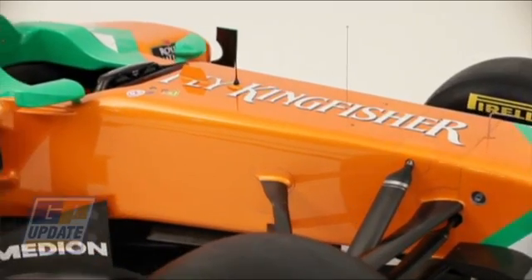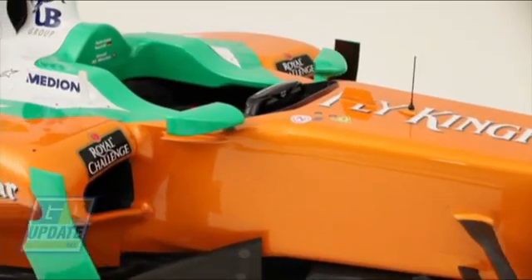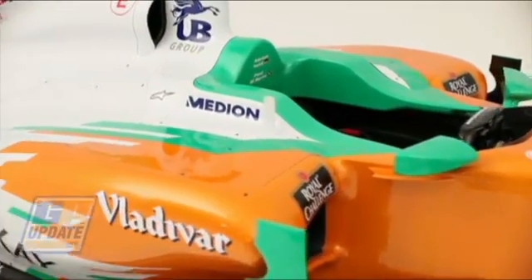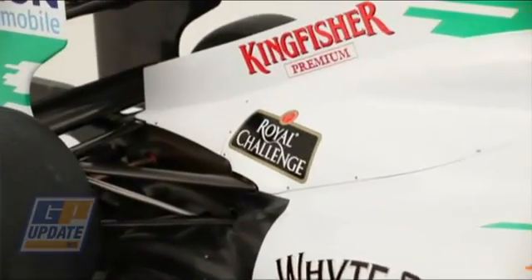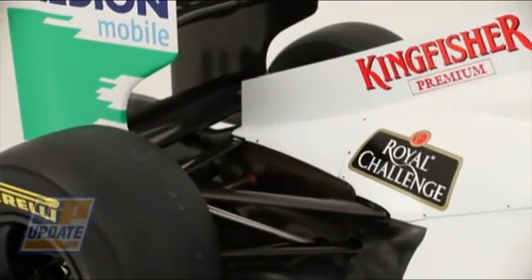The removal of F-ducts means that the engine cover design has changed to suit that, but in its place we've got this drag reduction system which from the outside you can't really see. You'll only see it when it's moving on the track.